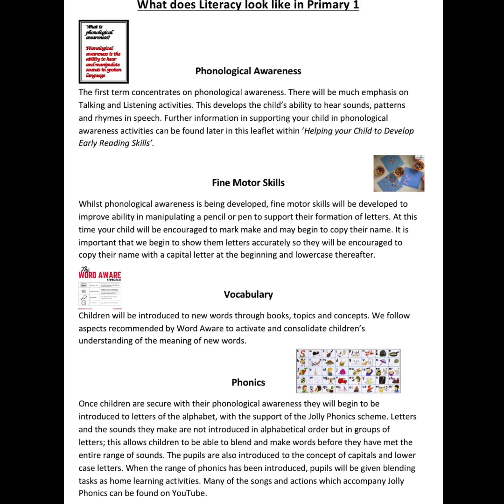Once the children are secure with their phonological awareness, they will begin to be introduced to the letters of the alphabet with the support of the Jolly Phonics scheme. They will learn actions and songs to familiarise themselves with the sound that the letter makes — the phonic — and the shape we use to write it — the grapheme. They will become aware of capital and lowercase letters. Many of the songs and actions which accompany Jolly Phonics can be found on YouTube.